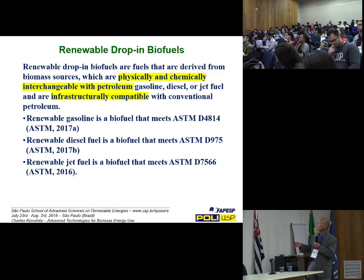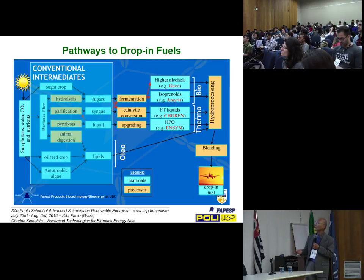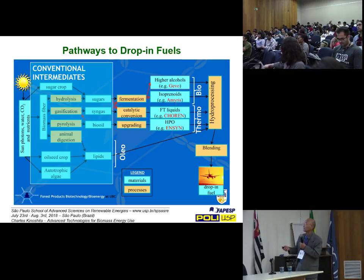Renewable gasoline is a biofuel that meets the relevant ASTM method. Renewable diesel fuel meets its ASTM method. Renewable jet fuel meets its own ASTM method. You can look up what those methods entail in determining whether these are legitimate drop-in biofuels. Now looking at only drop-in biofuel pathways: we begin with the sun, photosynthesis, and then produce biomass fiber or oil seed crops, autotrophic algae, or fiber.